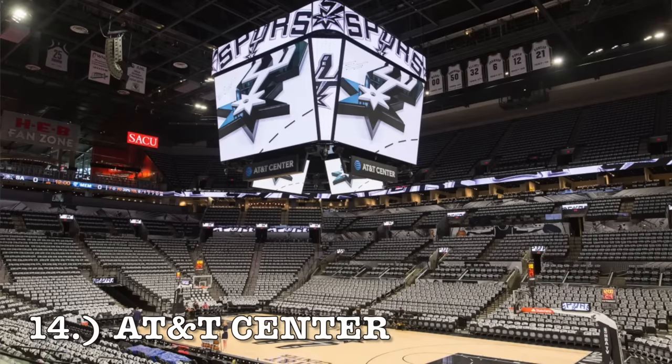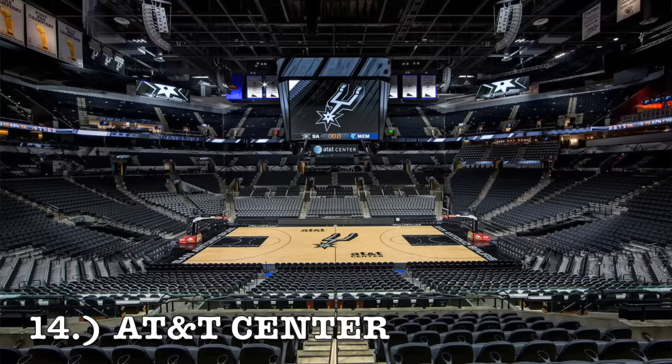At number 14, it's the AT&T Center. This one has a unique lower bowl design — it has little box seats in the lower bowl that I don't think any other NBA arena has. And then the upper tier seating design where the rows jet up in a V shape — I think that's a cool design. I really have nothing against the AT&T Center. They used to play a lot of playoff games here with San Antonio — Tim Duncan, Tony Parker, Ginobili, and Popovich. They had that dynasty. I think it does its job. It comes in at number 14.